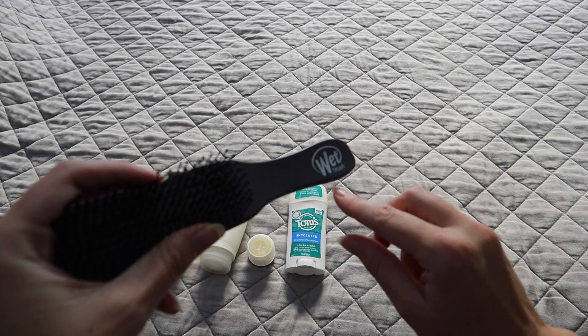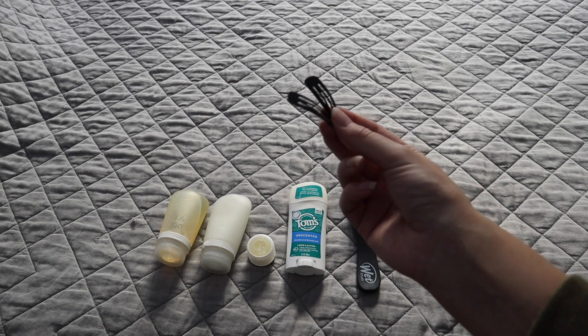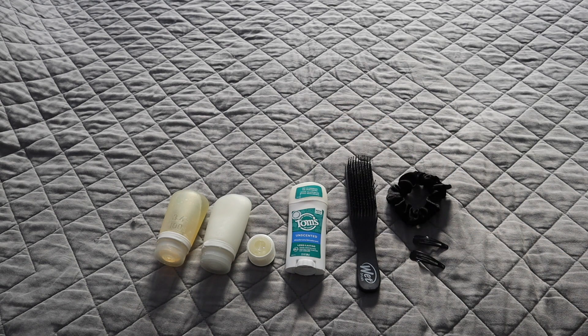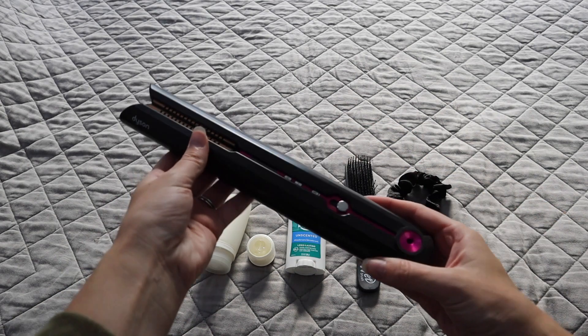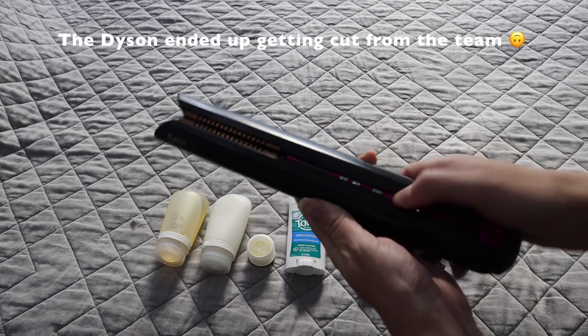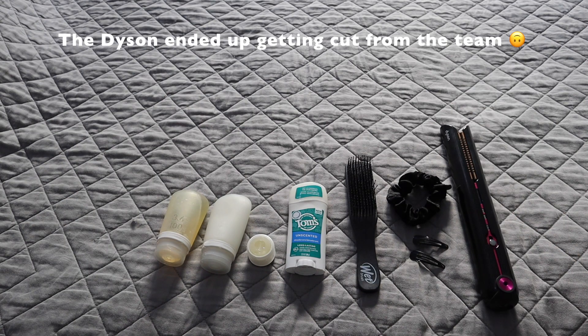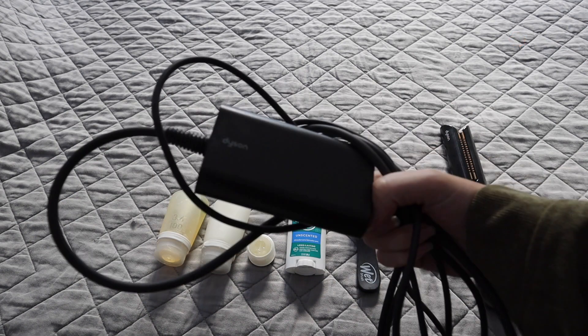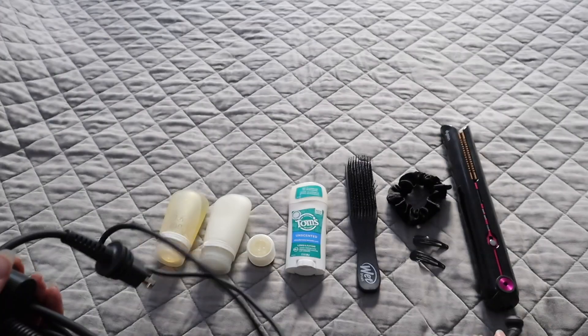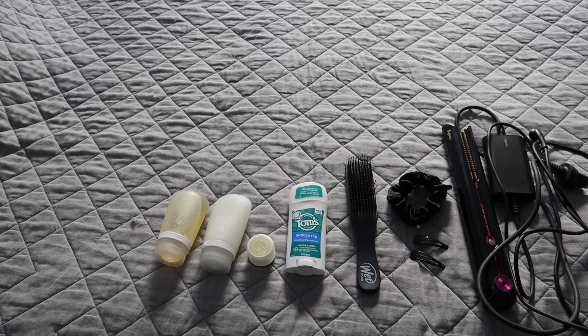The next category is hair. I'm taking one hairbrush, one hair elastic, and two little clips. The only hair styling tool I'll take — if I have space after packing — is my Dyson hair straightener to get a loose wave. Since 99% of hotels and Airbnbs have hair dryers, I do not feel the need to bring one.